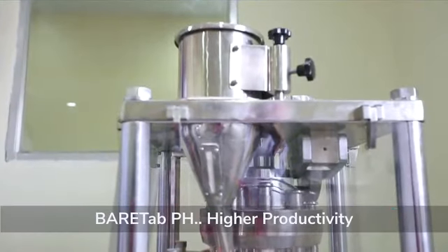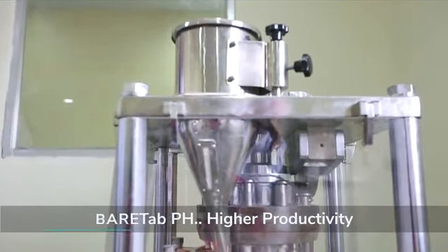BEARTAB, with its wide-ranging functionality like excellent compatibility, high intrinsic flow, enhanced lubrication effect, dust-free handling, and superior and faster disintegration, gives higher productivity, faster and superior mixing of the product, and higher tablet strength.